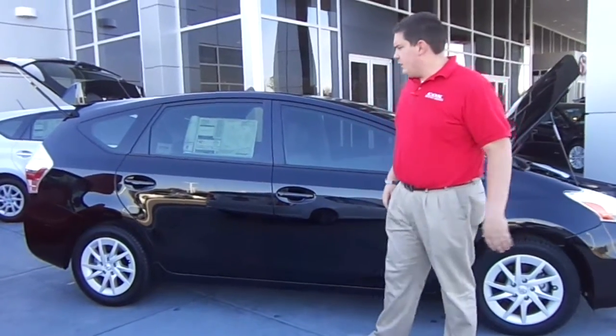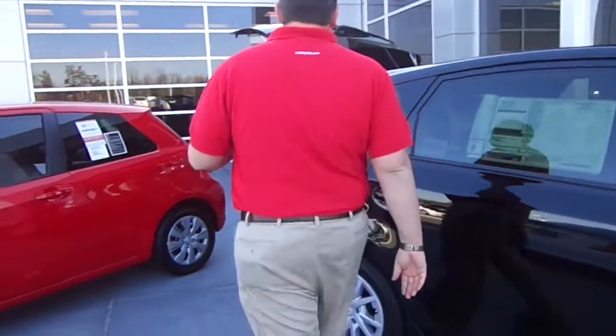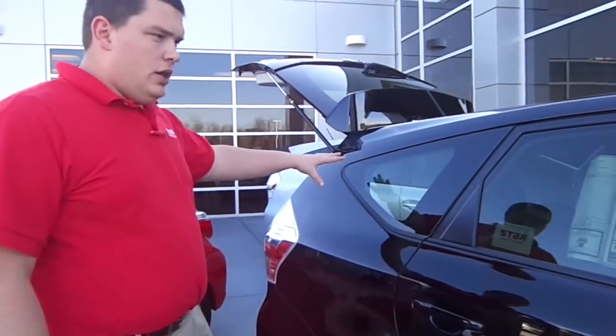Hey guys, I'm Donald Sample here at Cox Toyota in Burlington. This is a 2012 Prius V I'm going to go over for you. This is the largest of the Prius family, along with the Prius C and your traditional Prius hatchback — the largest of the three.